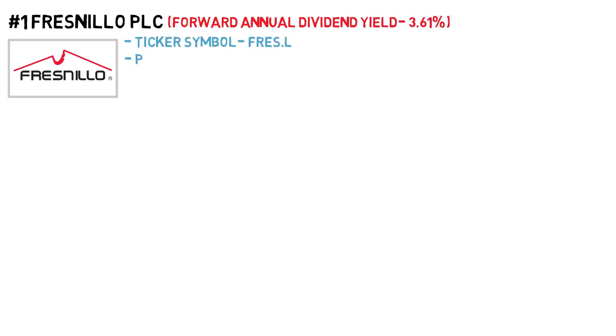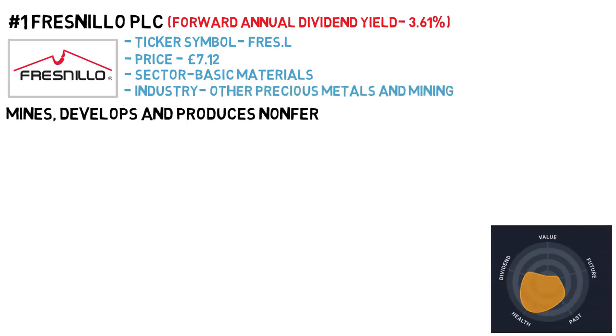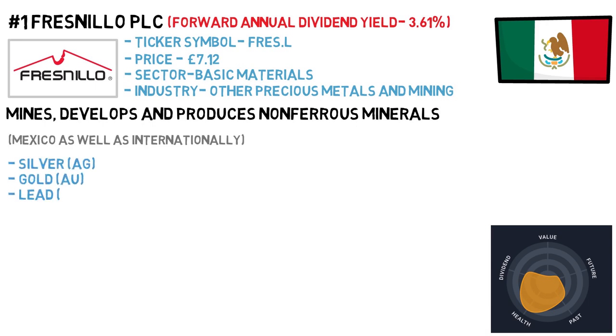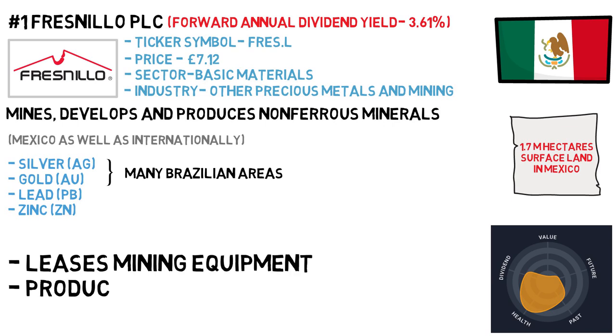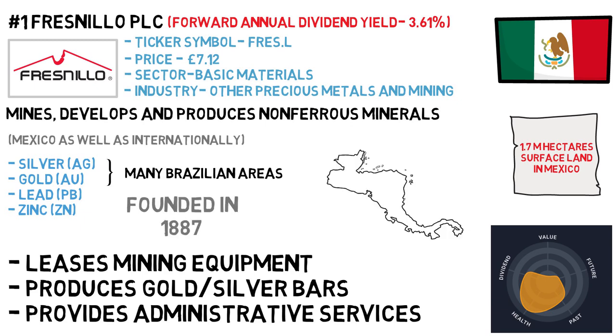First up is Fresnillo PLC, with a dividend yield of 3.61%. The ticker symbol is FRES and the price is £7.12. The sector is basic materials and the industry is other precious metals and mining. Fresnillo PLC mines, develops and produces non-ferrous minerals in Mexico, operating in many parts of Mexico as well as internationally. The company mainly explores silver, gold, lead and zinc concentrates, with projects in silver and gold mines across many areas. Its mining permits cover around 1.7 million hectares of surface land in Mexico. It leases mining equipment, produces gold and silver bars and provides administrative services. The company was founded in 1887 and is headquartered in Mexico City, Mexico.